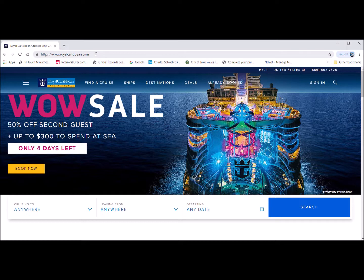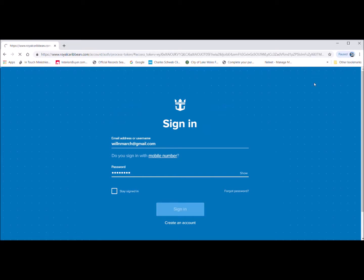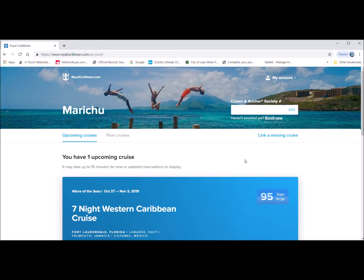What you're looking at is the royalcaribbean.com website. Up top you type in www.royalcaribbean.com and click on sign in. If you don't have a login yet, you can create an account underneath the sign-in box. Type in your information, create your own password, click sign in and it will show the home page of your trip.